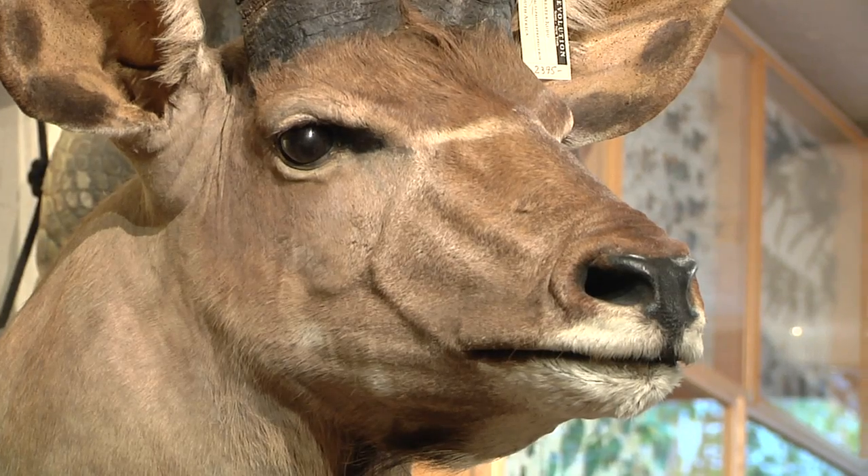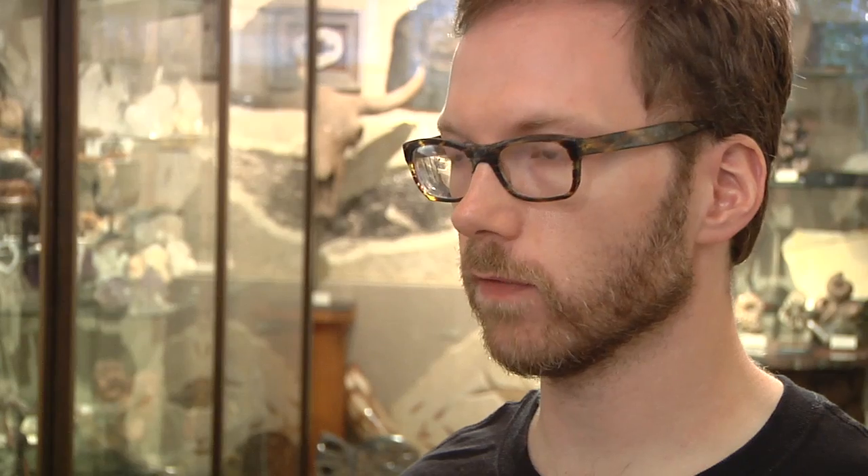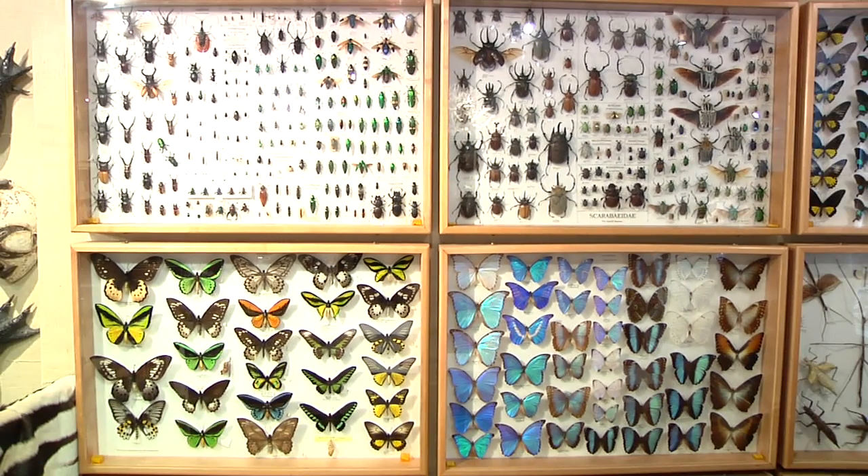Do people tend to buy these things just as art to decorate their home, or is there more of an educational component? Well, both. I think a lot of people really like to be surrounded by this type of thing. But we've also sold to a lot of universities and schools. I've sold a fossil dragonfly to the Museum of Natural History here in New York.